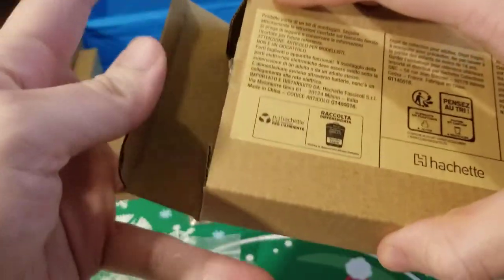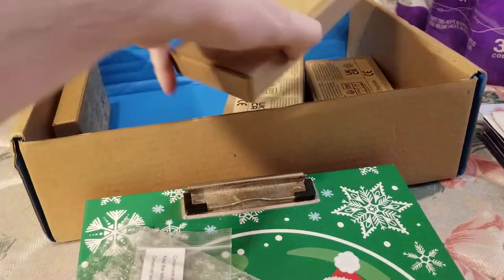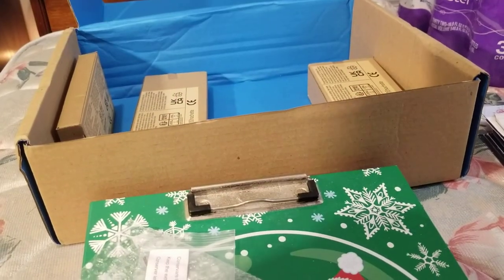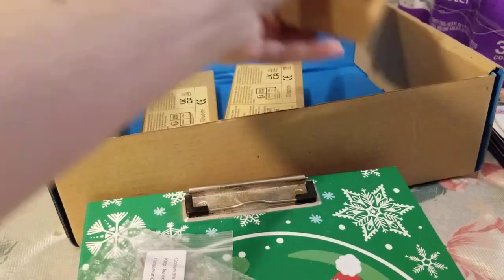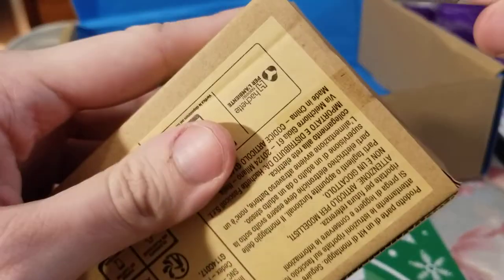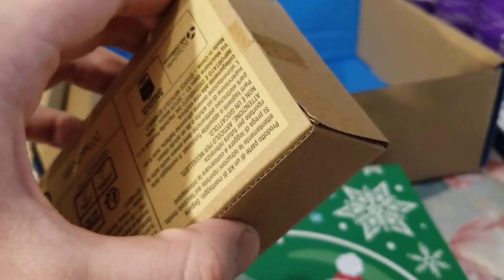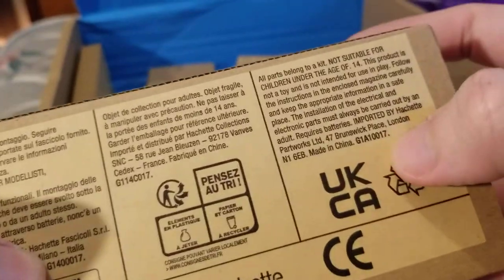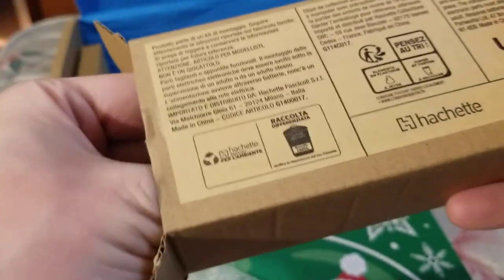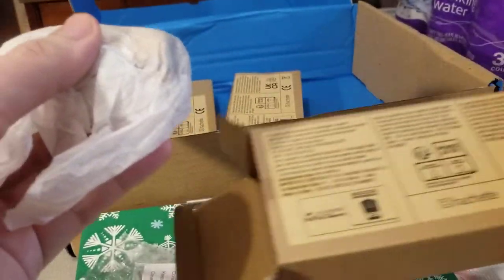We'll go ahead and put that back in there — that's box 16. Now let's look for box 17. I had that thing a minute ago — there's 18, there's 19, there's 17. We'll open it from this end. There we go, you can see right there the number 17. Let's see what we have in box 17. Come on out — oh, I know what this is, this is the second funnel!